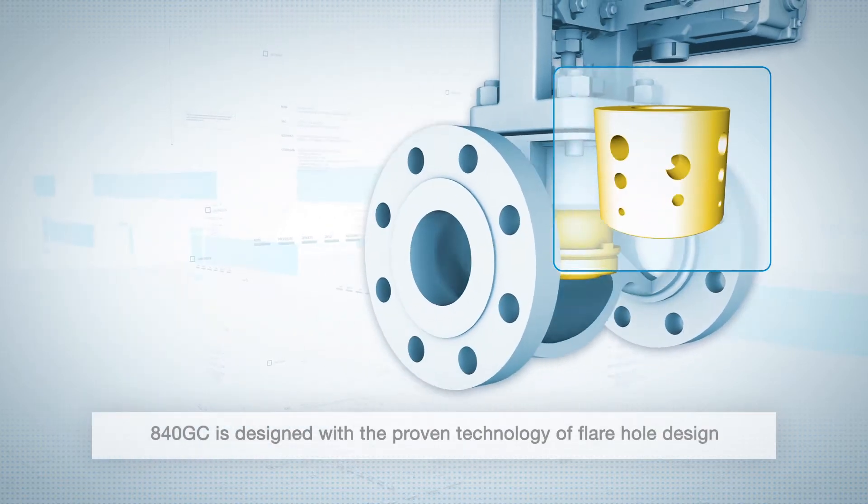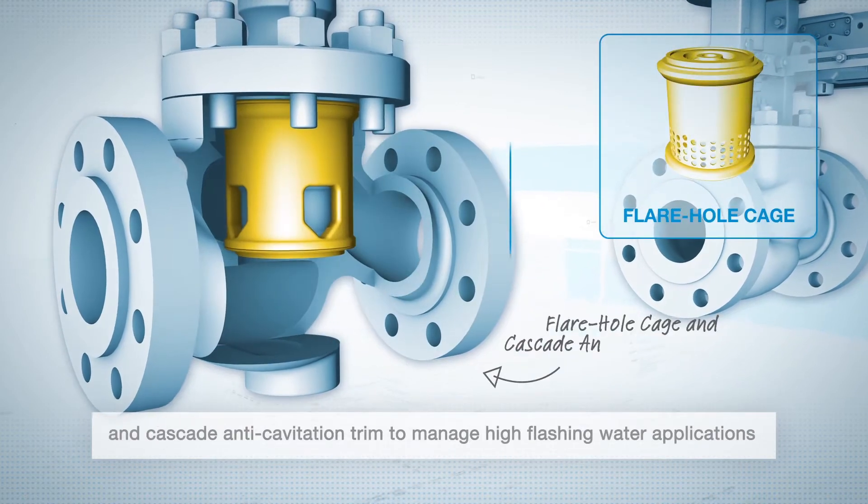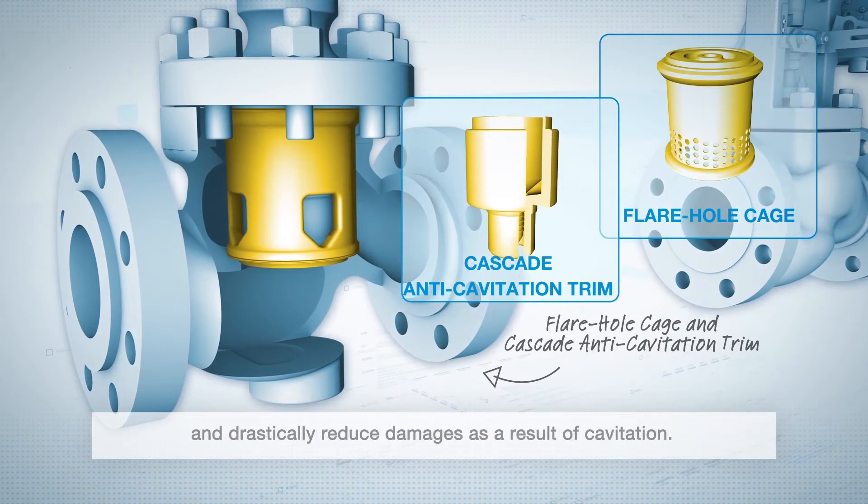840GC is designed with the proven technology of flare hull design and cascade anti-cavitation trim to manage high flashing water applications and drastically reduce damages as a result of cavitation.